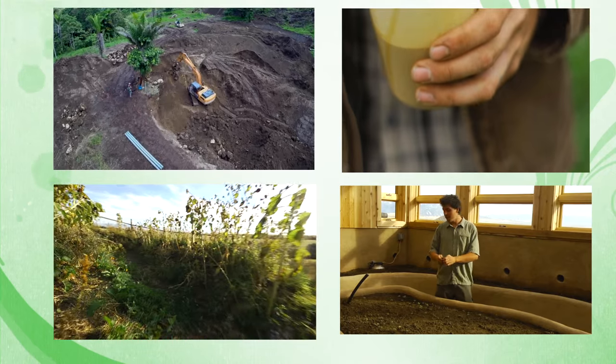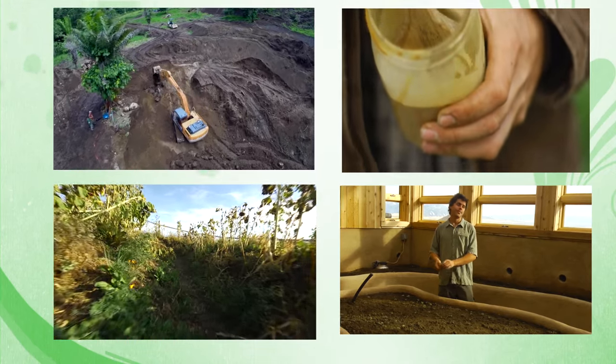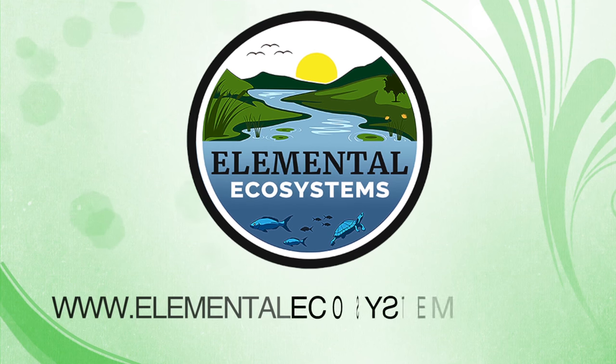For more information about water restoration and Holzer permaculture, visit us at ElementalEcosystems.com.